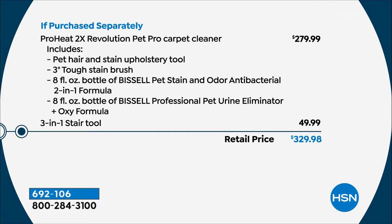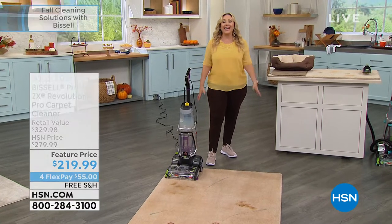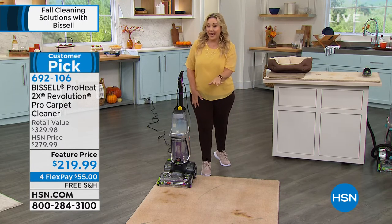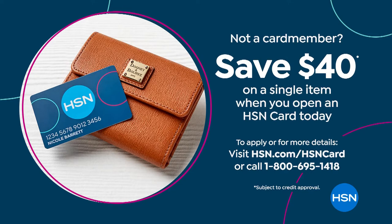Usually the ProHeat is $279.99. The 3-in-1 stair tool is $49.99, so that's $329.98 combined. That $280 for the ProHeat — that's what it is on the Bissell website and everywhere in the marketplace, even here at HSN. We not only added the $50 tool, we took $80 off, and we're doing free shipping and handling. You have four months to pay it off. If you don't have an HSN card, this is the perfect moment to get one and use a $40 coupon towards something you're going to use all the time.